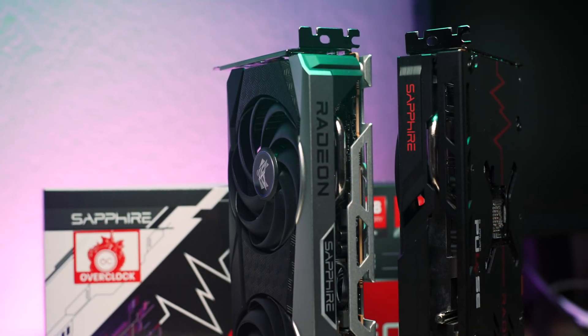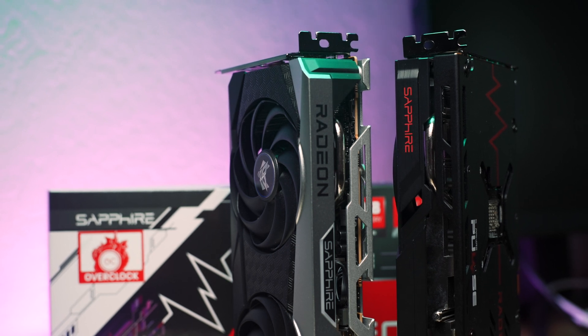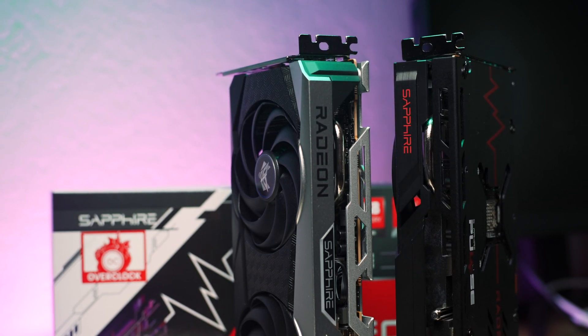As a reviewer that gets these cards on the second round, I'm checking them out after the first-round launch day reviewers have tested them, so there's less value I can offer in the benchmark arena. Instead of telling you what you probably already know about gaming performance, I thought I could add value by looking at the differences between these two cards and comparing and contrasting the two models. You might be in a situation where you can choose from either when stock appears, so I'll focus on that comparison and share performance data, then wrap up with my overall impression.